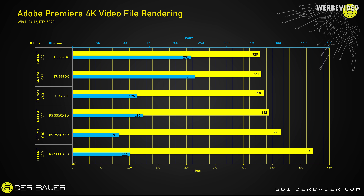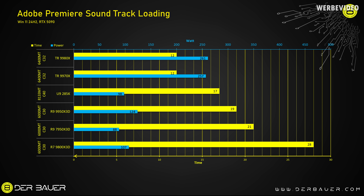High core counts are a challenge for many applications. In Adobe Premiere rendering one of my 4K YouTube videos, the software just can't use as many cores — so there's basically no difference between the 9970X and 9980X; they render at the same speed. Compared to desktop CPUs, the power draw doesn't justify the platform for this specific task. However, loading audio tracks into Premiere is more CPU-limited, and here we do see a gain with Threadripper — loading in about 12 seconds versus 19 seconds for the 9950X 3D.